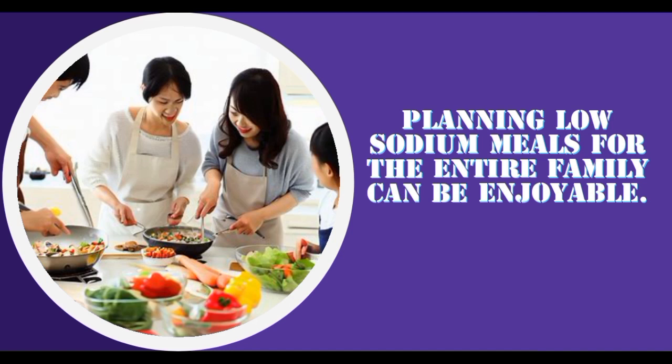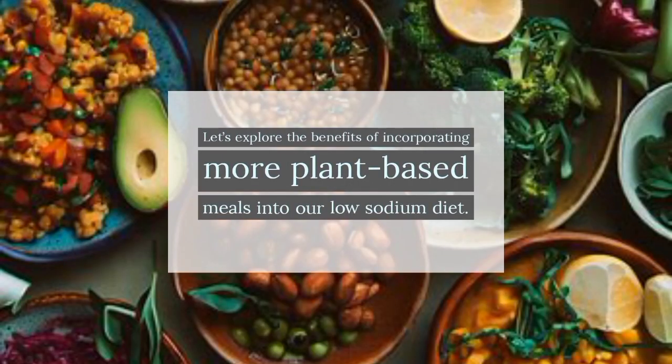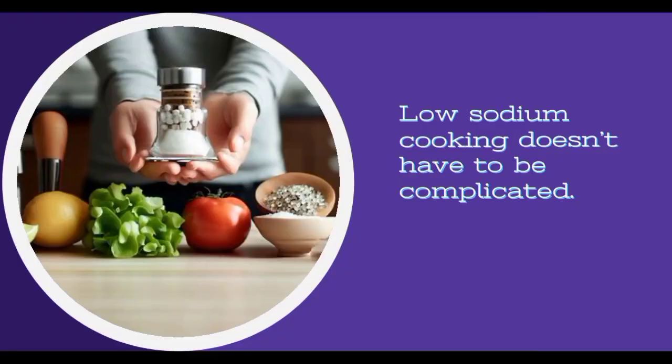Planning low sodium meals for the entire family can be enjoyable — get everyone involved in the process, from selecting recipes to preparing ingredients and cooking together. Let's also explore the benefits of incorporating more plant-based meals into our low sodium diet. From colorful salads to hearty vegetable stews, plant-based options can be both nutritious and full of flavor. Low sodium cooking doesn't have to be complicated — simple recipes with a few key ingredients can still result in delicious and satisfying meals.